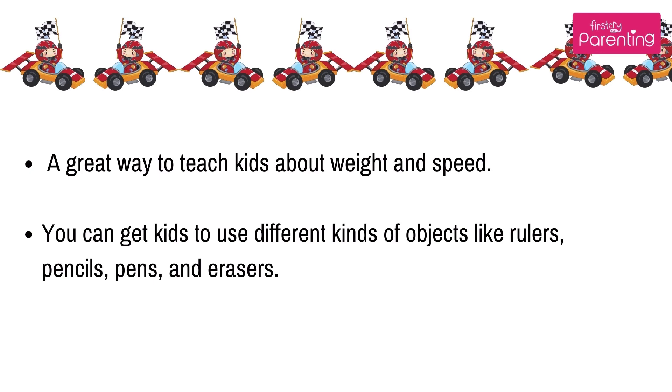You can also get kids to use different kinds of objects like rulers, pencils, pens, and erasers.